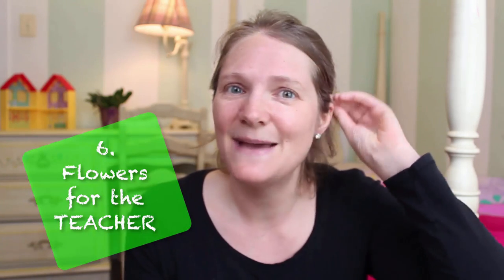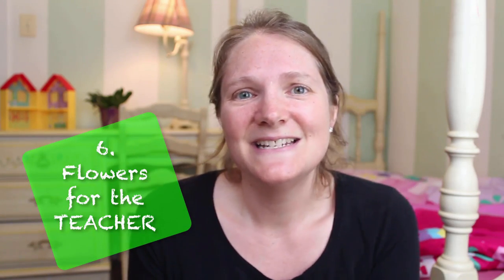Number six: bring flowers for the teacher on the first day. We haven't done this yet but I love the idea of having your kids hand a bouquet of flowers to their teacher on the first day of school. Number seven: give them warm chocolate chip cookies when they get home, or bake a cake or special dessert so they walk in the door and the house smells like baked goods.